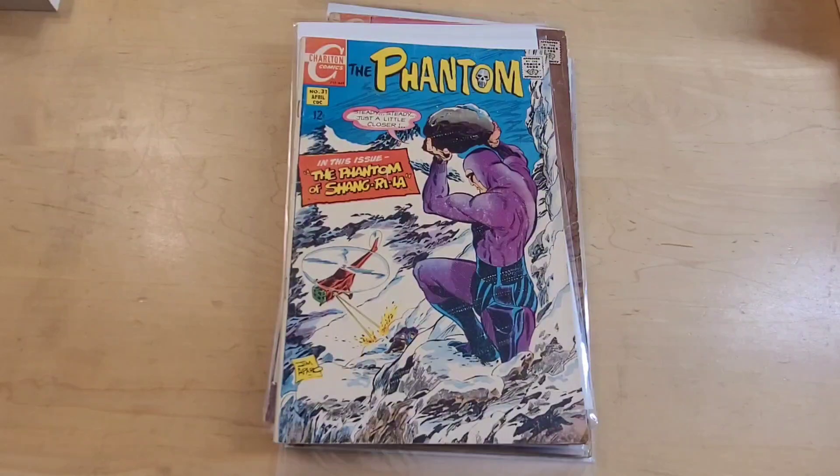Now, who is Jim Aparo? Jim Aparo was born in Connecticut in 1932, and died at the age of 72 in 2005, also in Connecticut. And if you know anything about Charlton Comics, well, Charlton Comics was the third string behind Marvel and DC, but it was based not in New York City like the other two giants, but based in Derby, Connecticut.